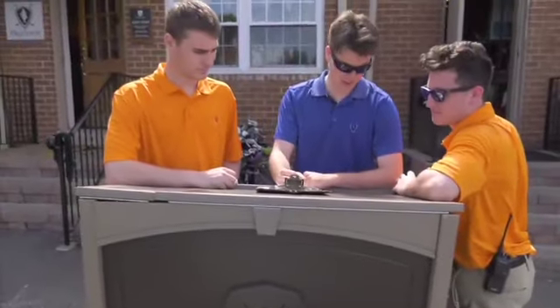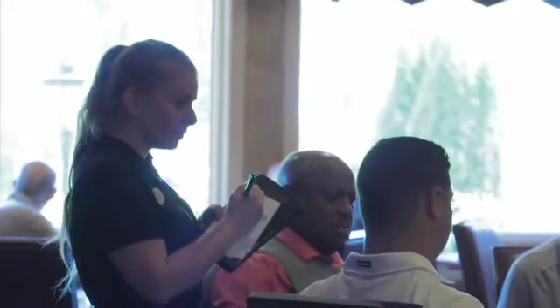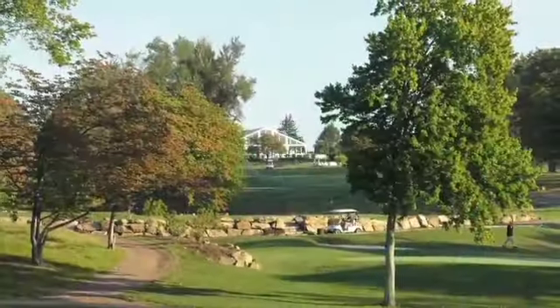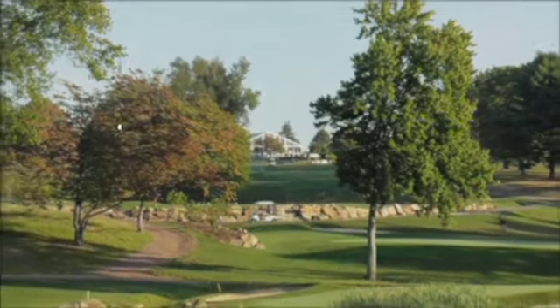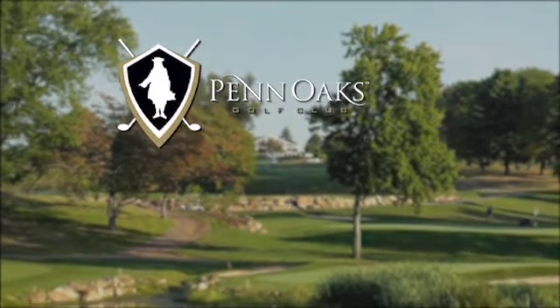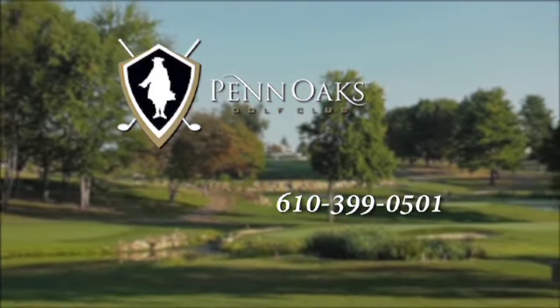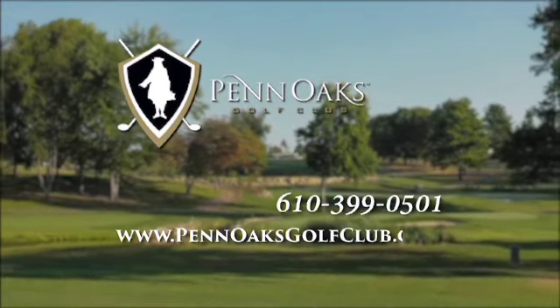In fact, the entire staff at Penn Oaks Golf Club has one simple goal in mind for all members and guests, and that is to make your experience at Penn Oaks simply perfect. If interested to find out more information about membership or how to plan your special event, please call 610-399-0501 or check out the web at PennOaksGolfClub.com.